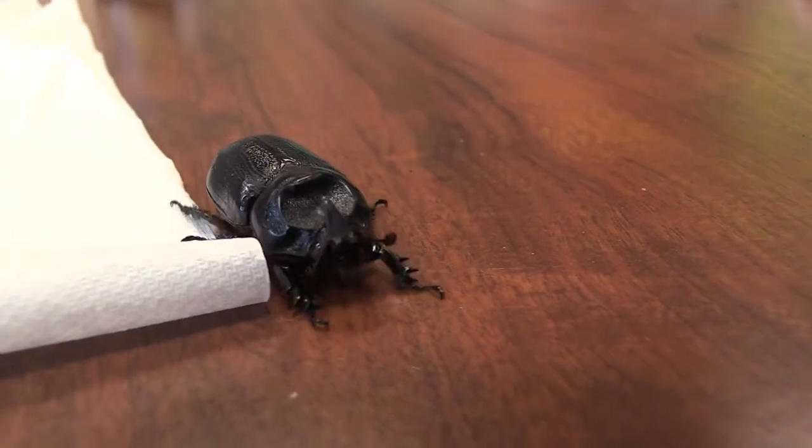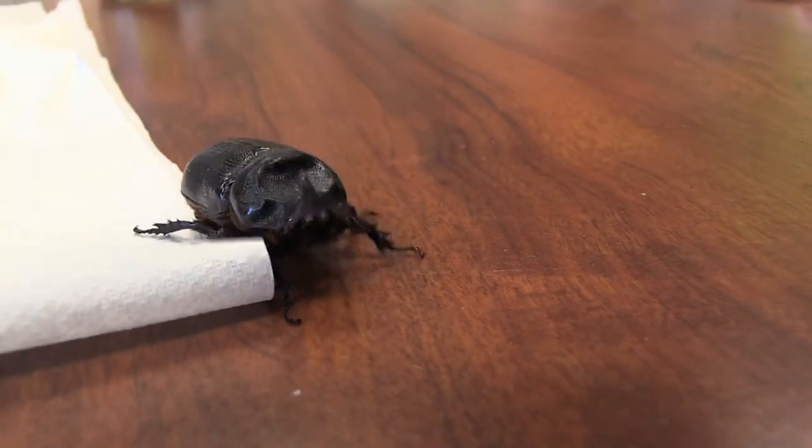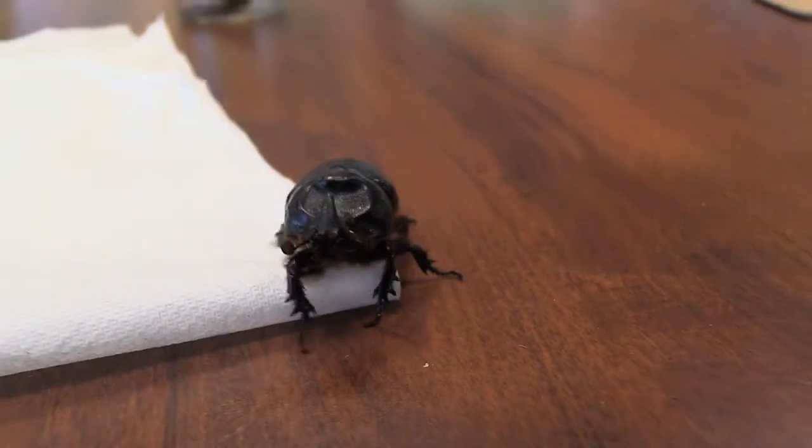If we don't get rid of the coconut rhinoceros beetle, it could very easily get out of control in Hawaii. We can compare ourselves to Palau in the 1950s — they got this beetle and within 10 years lost between 50 and 60 percent of all their palms. So half of all the palms here in Hawaii could disappear if this beetle gets out of control. And if that happens, the next things they're going to go after are pineapples, sugarcane, taro, and bananas.